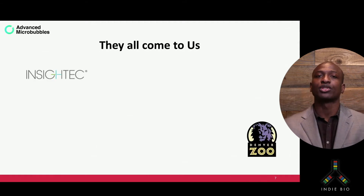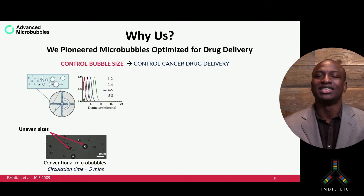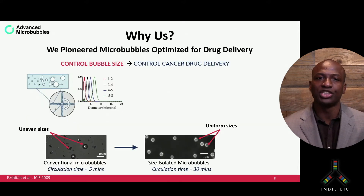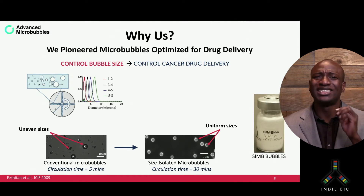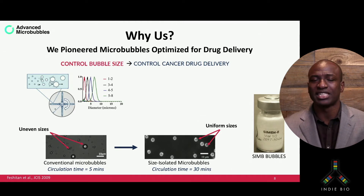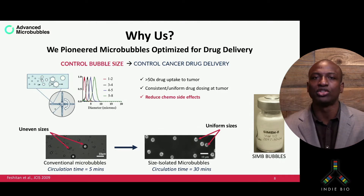So they eventually reach out to us. The reason is, we are the only company in the world that makes the holy grail in microbubble engineering — a microbubble that is both stable in circulation for up to 30 minutes and also uniform in size: our proprietary monodispersed size-isolated microbubbles. With the predictable acoustic response of these bubbles, we can now control cancer drug delivery, allowing for up to 50 times greater drug uptake to the tumor site, consistent and reproducible drug dosing at the tumor site, and the ability to significantly reduce drug dosing, which will help mitigate the side effects of chemotherapy.